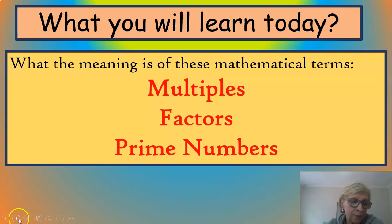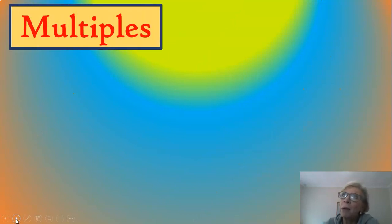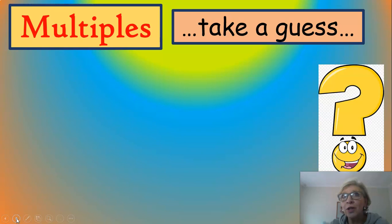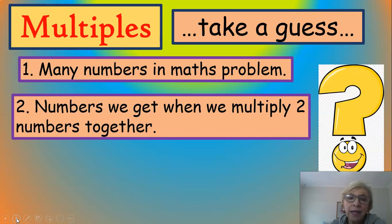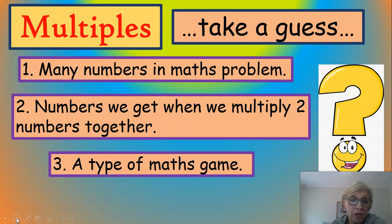After that you're going to learn how to use these terms to solve some mathematical puzzles and riddles that I'll put into the worksheet. So first off we're going to learn about multiples. I'm going to ask you to take a guess — three options. Do you think multiples means many numbers in maths problems, numbers that we get when we multiply two numbers together, or a type of maths game? Which one do you think it is?